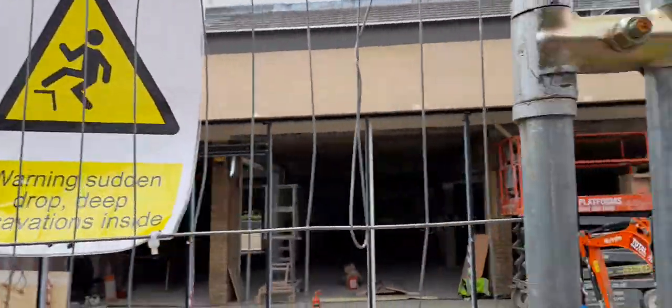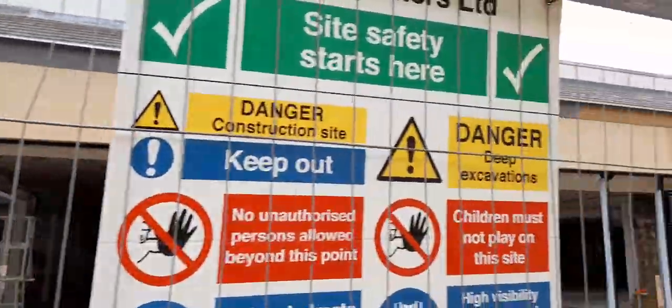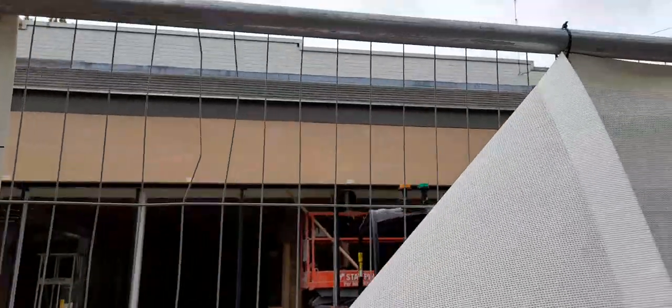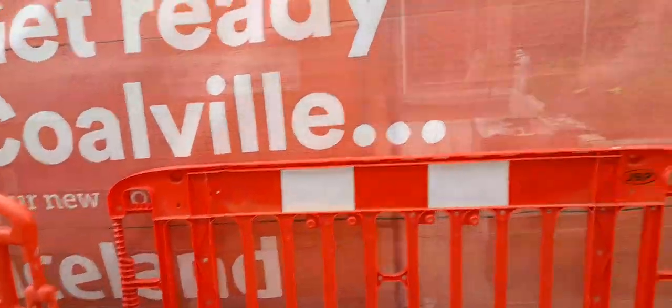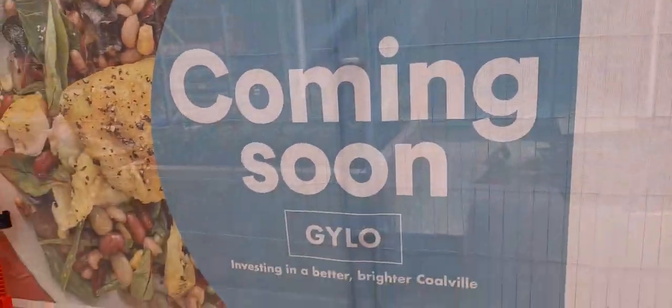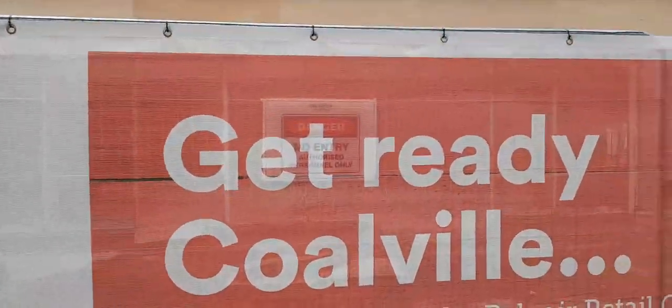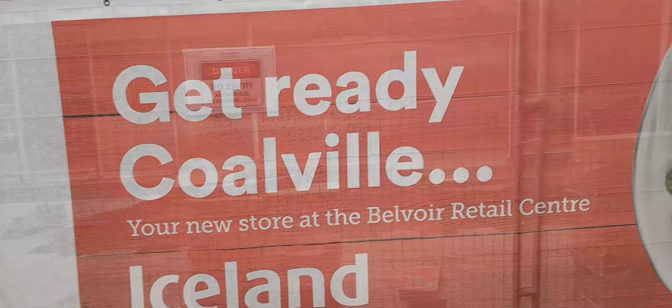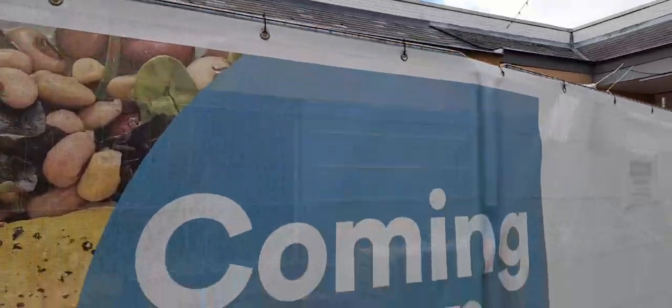I'm going to show you the update they're doing on the ground outside of Iceland. There's a sign that says 'Get ready Colville — new Iceland store coming soon' with Glyco, which is the shopping centre's management — the people that own the shopping centre. There are lovely red signs and blue and white signage.